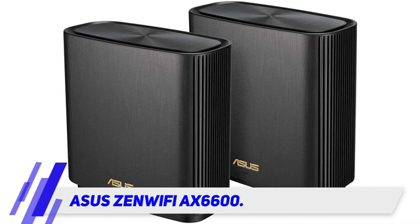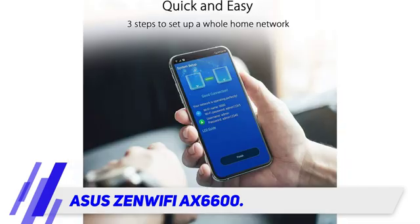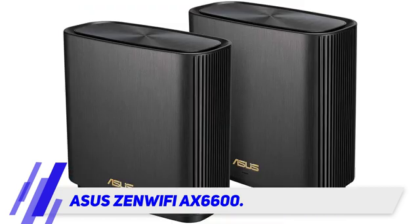ASUS ZenWifi AX6600 — if you don't mind paying a little extra for great coverage and speedy data speeds, the ASUS ZenWifi AX mesh router system is a great buy.